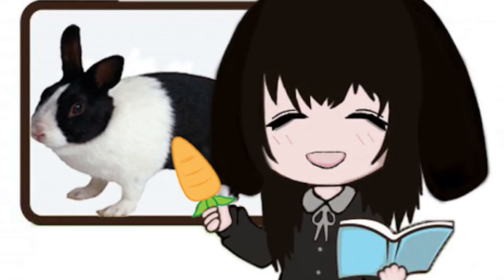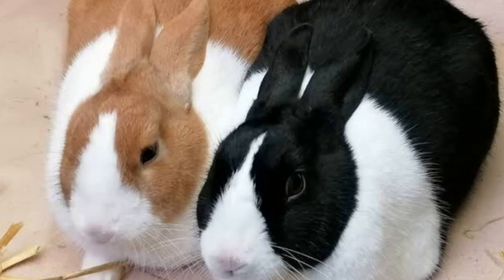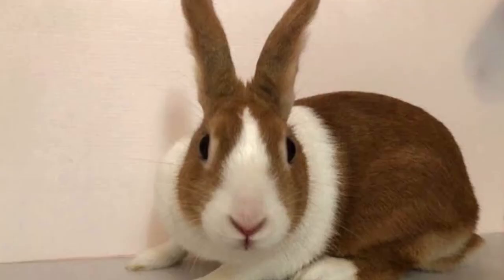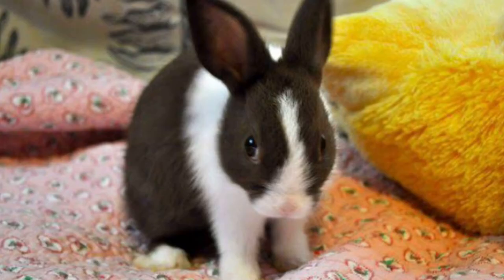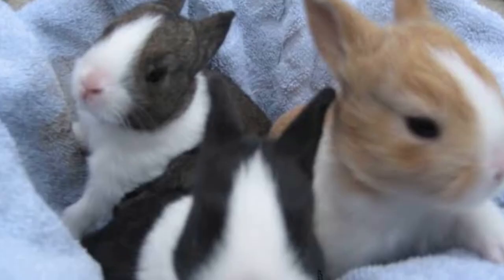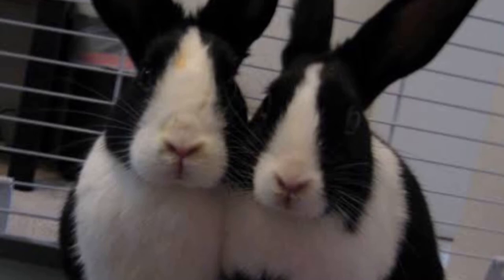Moving on from the Minilop, I will be speaking about the Dutch rabbit. The Dutch rabbit is one of the oldest domestic rabbit breeds. Because of this, they love to be outside and running around, feeling some soft grass under their fuzzy feet or digging in the dirt to play. They are notoriously social and love interacting with their outside environments, as well as their owners.